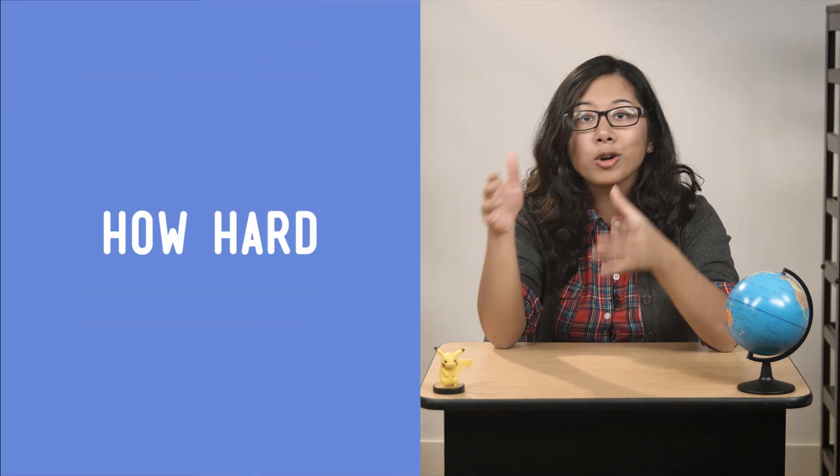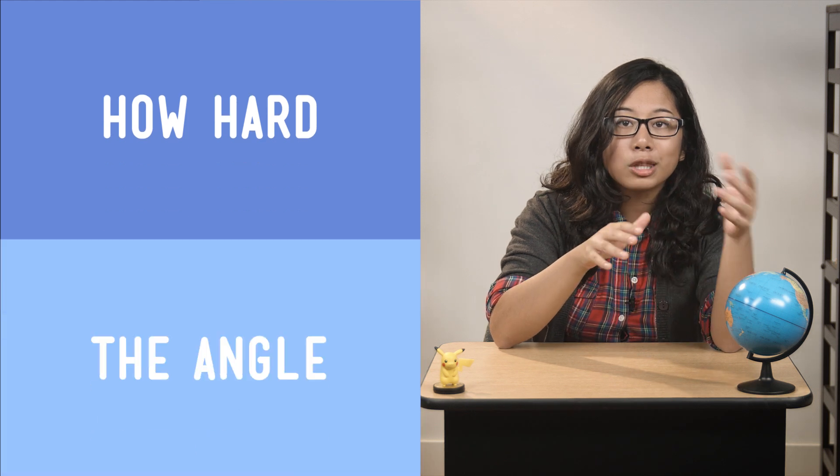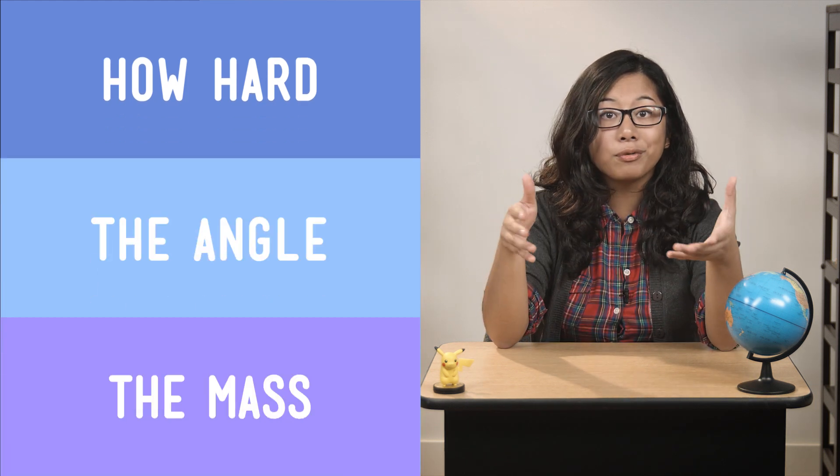Now, what are some of the variables we could change? Well, we can change how hard we throw the ball, and the angle that we throw it, and the mass of the ball itself, just to name a few. So the next step is to isolate one variable to change between trials.